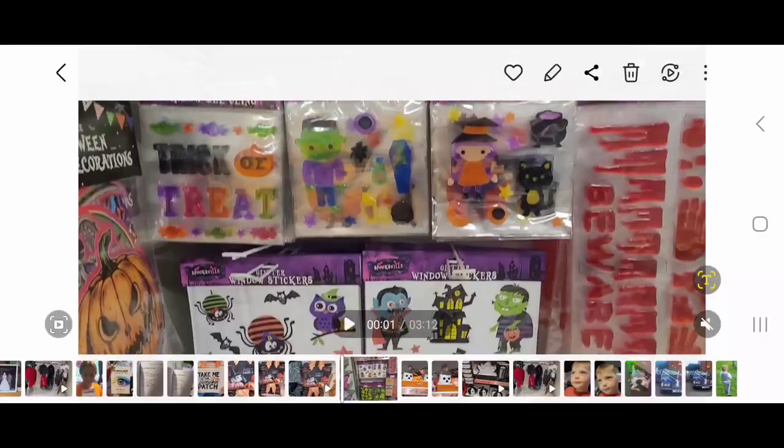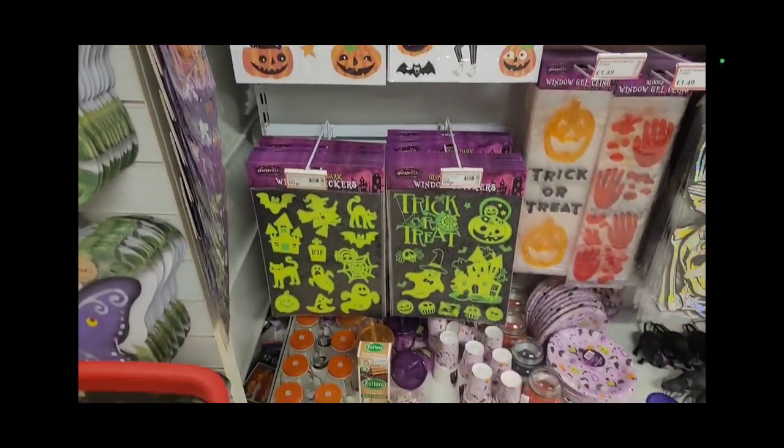I went to Pound Stretcher today and was shocked to find they actually had Halloween stuff in already. Usually they're a bit later to the game, and usually have some really tacky stuff, but as you're about to see, some of it wasn't too bad. Let's check out Pound Stretcher and see what they've got.